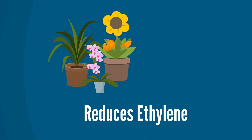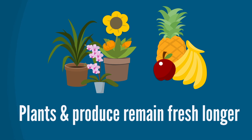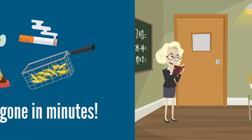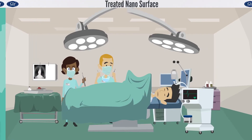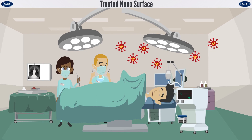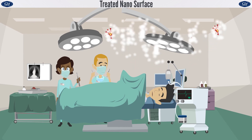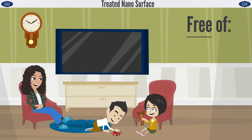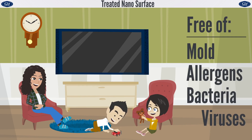Our smart coating removes compounds harmful to flowers and produce, allowing them to flourish and remain fresh longer. Foul vapors and odors are gone in a matter of minutes. Schools, offices, hospitals — anywhere we are vulnerable to harmful and potentially deadly microorganisms will now have a strong layer of defense keeping us safe where we need it the most. And most importantly, keeping our homes free of mold, allergens, bacteria, and viruses.